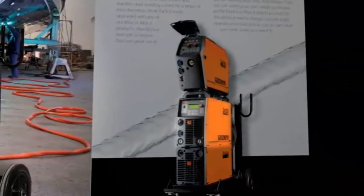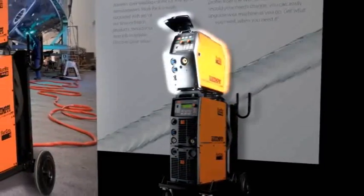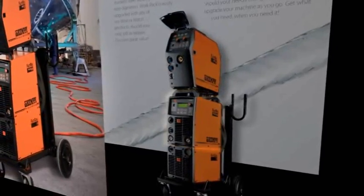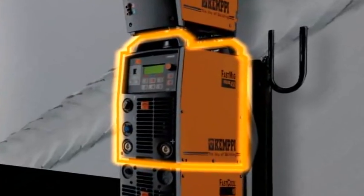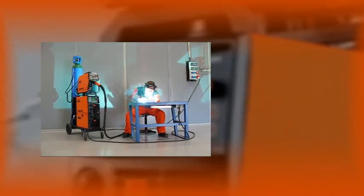Modular design allows you to choose and build the machine configuration that's right for you. 350 and 450 amp power sources have high work capacity to get the job done. Impressive duty cycle ratings give 100% performance at 330 and 380 amps respectively, ensuring you can tackle those tough welding jobs.